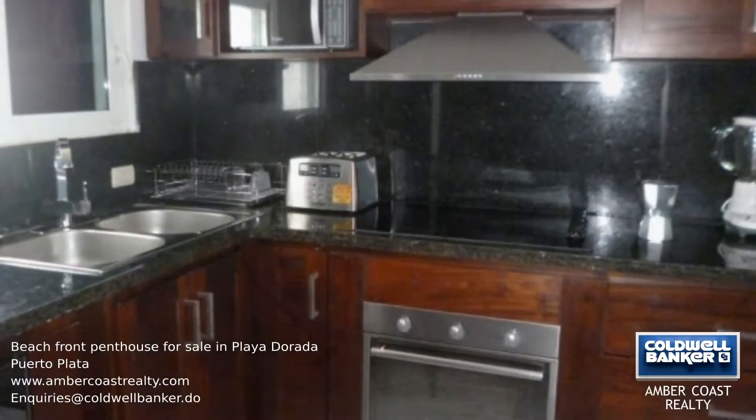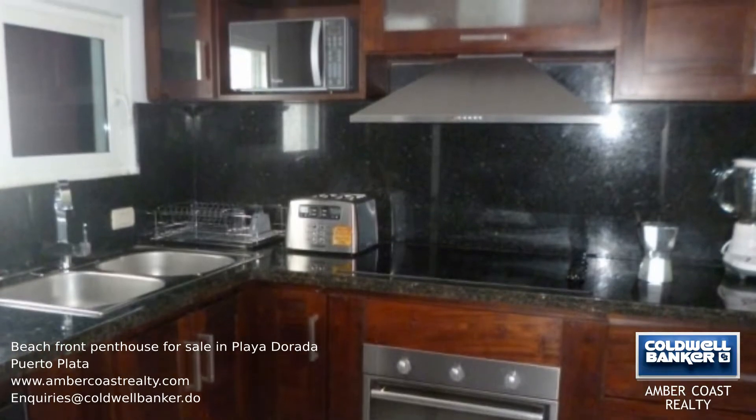This apartment is on the front row of the beach, so within seconds you can be swimming in the warm waters.